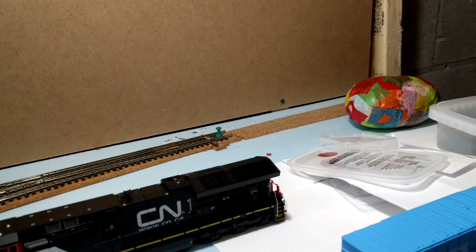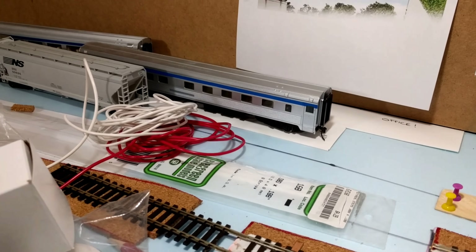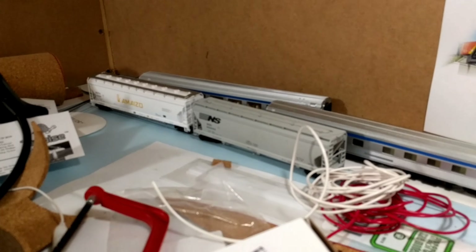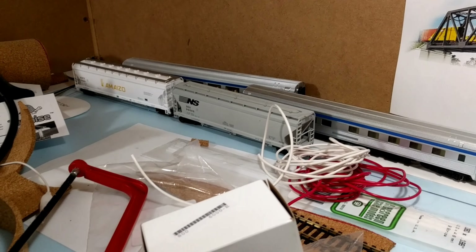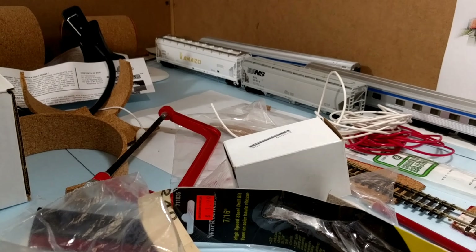Hi guys, welcome back to the channel and the layout. I'm back with a few updates on the layout that I've been doing over the last three weeks and a few items I got from the Kitchener train show two weekends back. When we get back with this video, I'll show you what I've been up to and what I got.